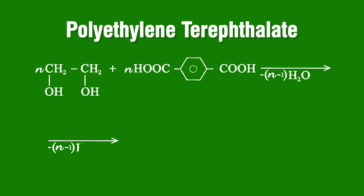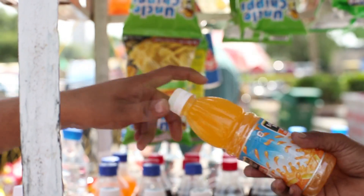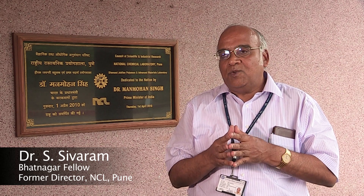PET, the short form of polyethylene terephthalate, is widely used in packaging. PET is a polymer produced from two monomers which are the building blocks. When these two react, they form a long chain — we call it a polymer.